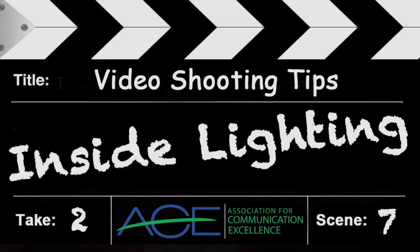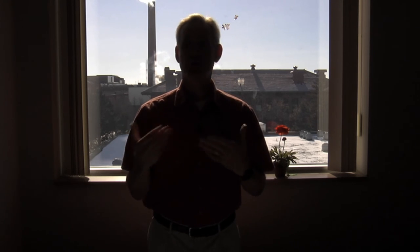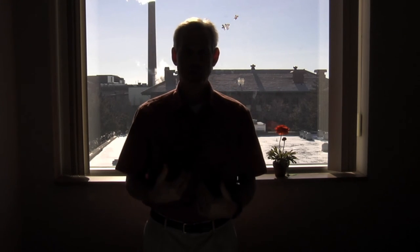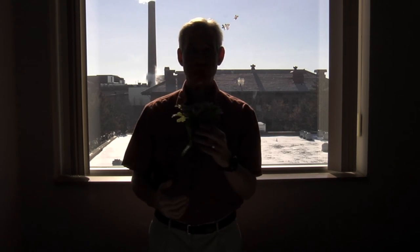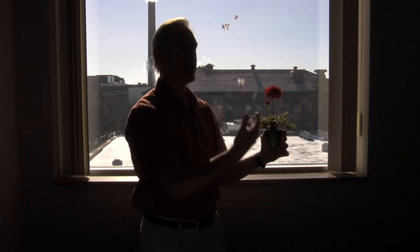Inside lighting can be tricky. If you don't have your own light, you can use window light. But shooting toward the window doesn't work so well — it's a very high contrast situation where the iris exposes the outside and keeps me really dark. It's really bad if you're doing an interview this way, or if I want to show you something, you can't really see it. Even if I hold it in the sun, it's just not ideal.